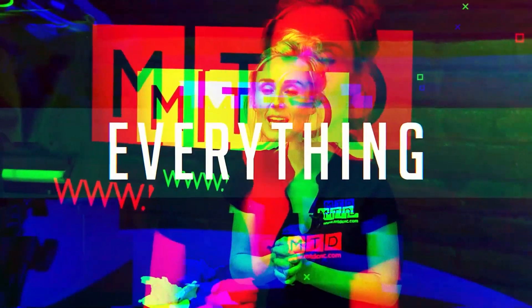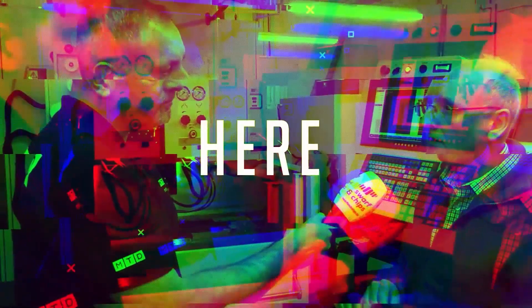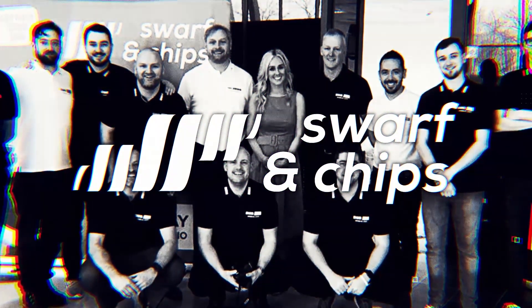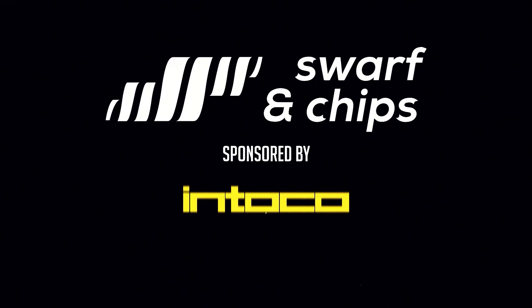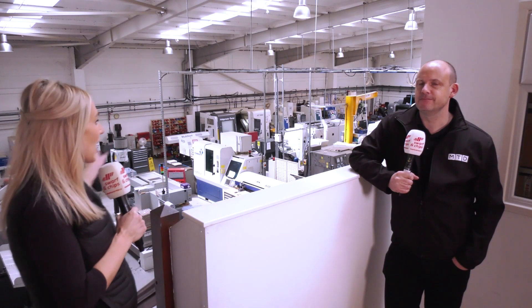Welcome to this week's Swarf and Chips. In today's show we're going to find out what the formula is that makes a successful subcontract machine shop. We're here at Ashby Engineering in Abingdon and there are a few points we're going to make before we actually see the machine shop and what machines they've got.